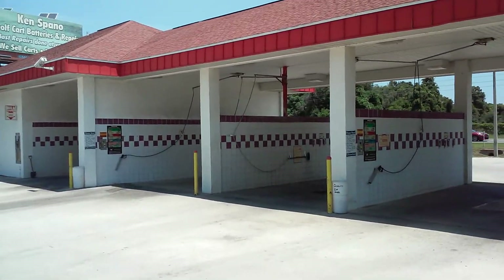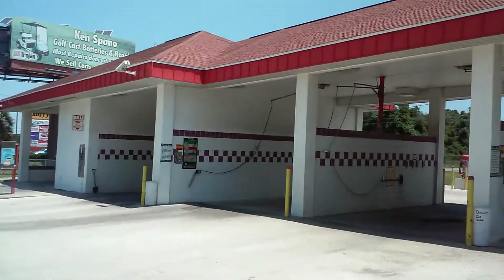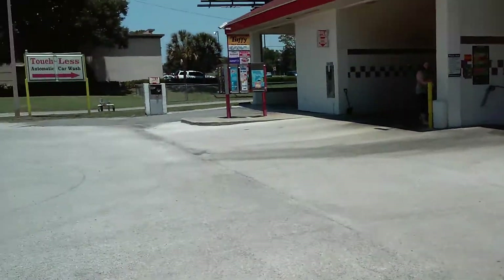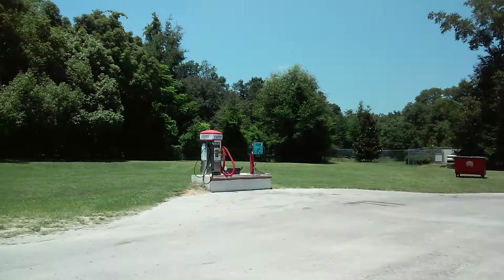Hello everybody. Today I'm going to show you another visit to this one car wash that I showed you guys back in December 2014. It's the Quality Car Wash I filmed. And it is once again for sale.